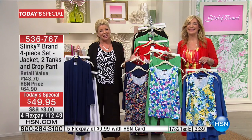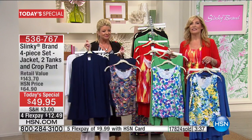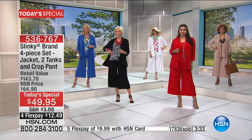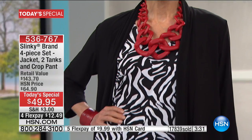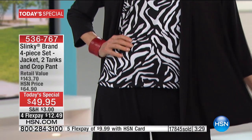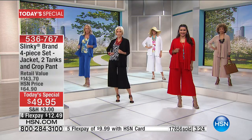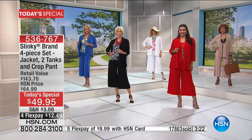I know I'll be able to wear the jacket with multiple outfits. I'm very happy. Joanne, thank you for saying hi. We so appreciate your call. Thank you. Have a great day.